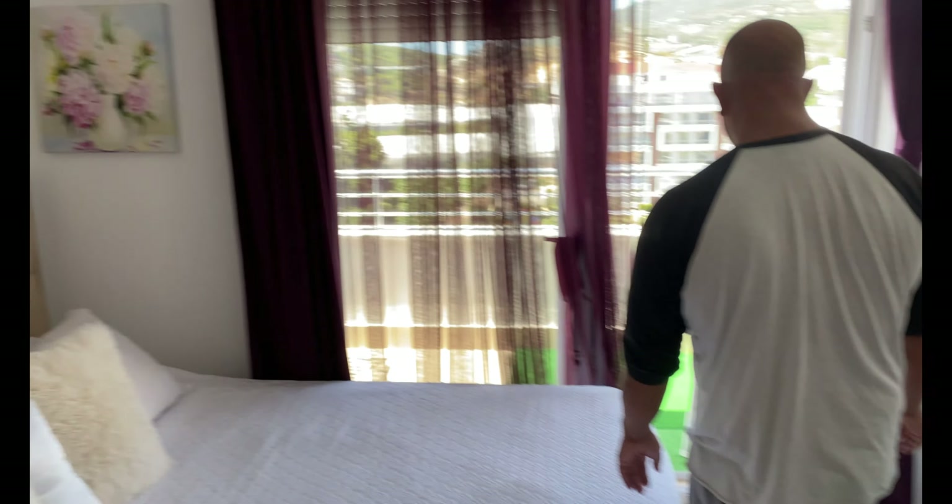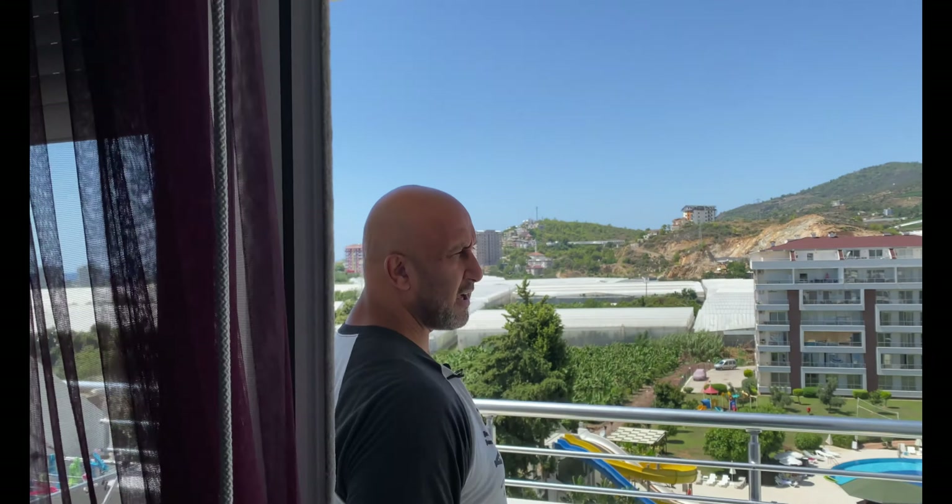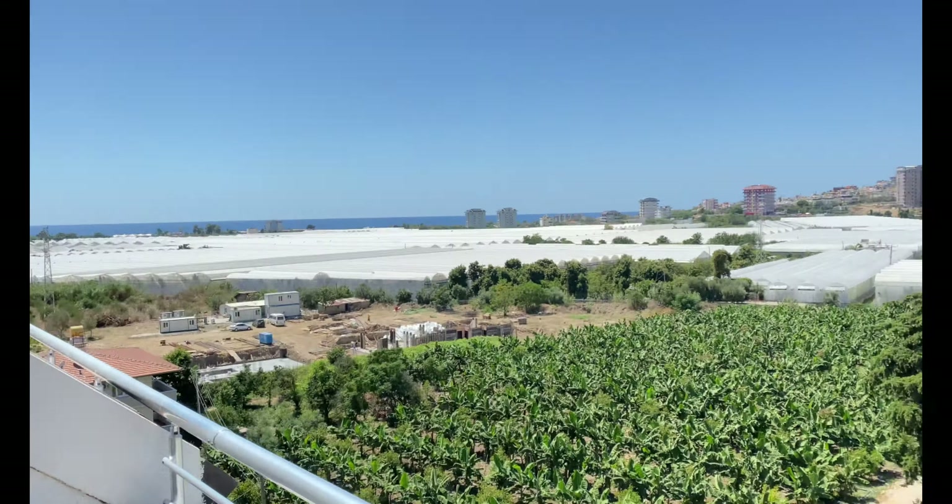Klimaanlagen sind auch drin. Wir sind im obersten Stockwerk, Rollläden sind drin, auch von außen, wie ihr seht. Ansonsten grandiose Bergblick nach vorne.